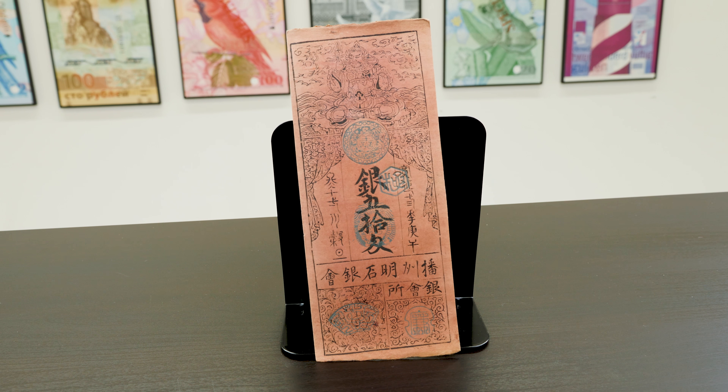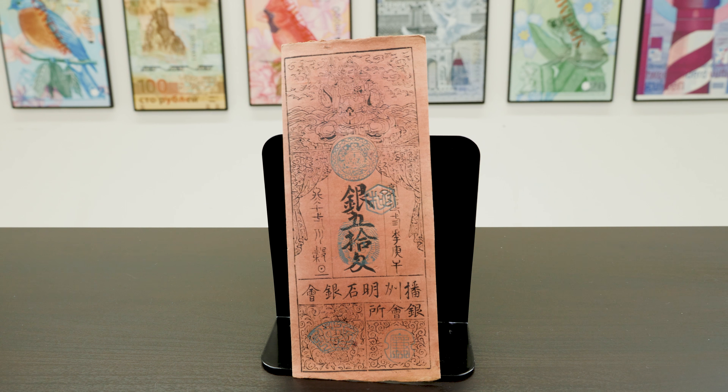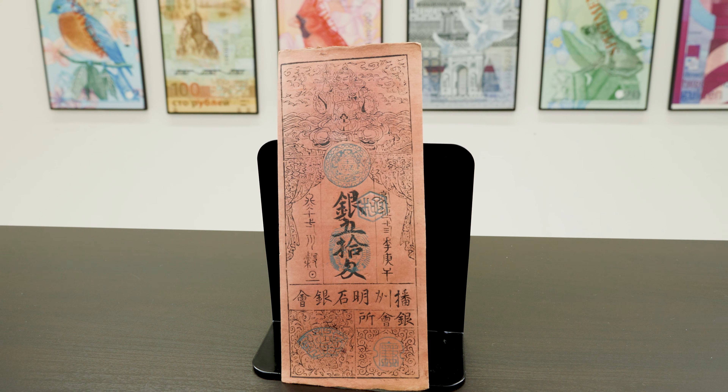At number four we have the Hansatsu, issued during the Edo period from 1603 to 1868 under the Tokugawa Shogunate. The daimyo were split into 300 Han, or areas of land, by the Tokugawa Shogunate and were given the power to issue banknotes — hence the name Hansatsu. These early banknotes were attached to a specific commodity such as rice or silver.